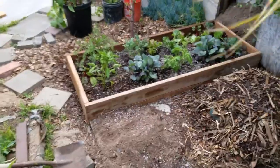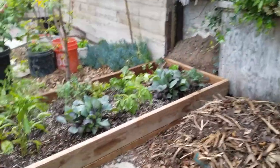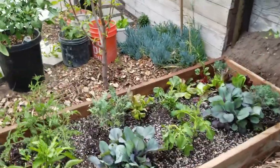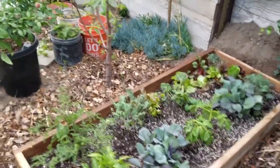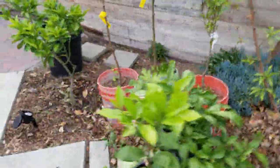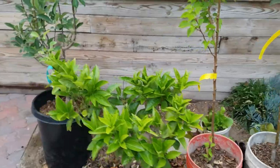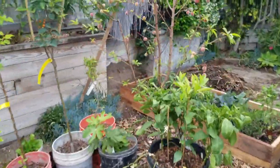Hello everybody, welcome to the show. This is part two of a series — my first video was filmed about a month and a half ago in March, and this is the follow-up, part two, in April, about a month and a half later.